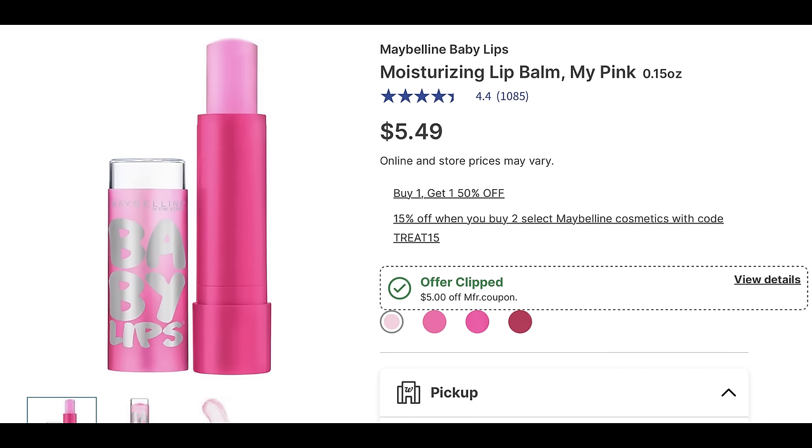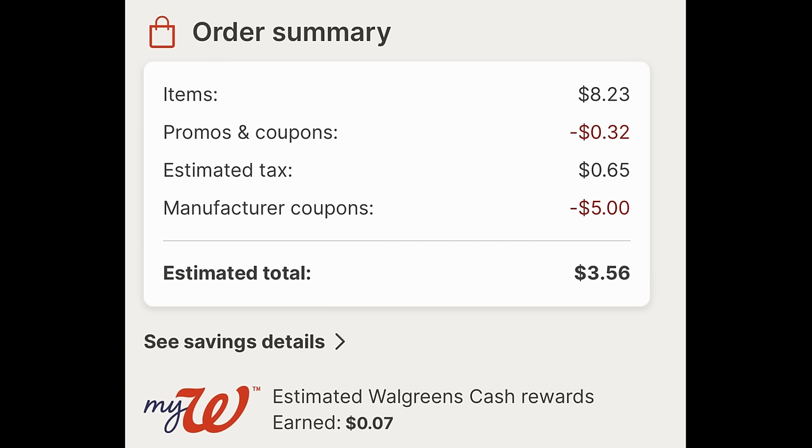This deal on Maybelline Baby Lips was mentioned in last week's video, and it's still a deal to go ahead and do. They're priced at $5.49 each, buy one get one 50% off. There's a $5 off two digital coupon — add two to cart and clip it. There's also a code TREAT15 for 15% off when you buy two select Maybelline cosmetics, though not all varieties were showing it and my store was out of those. I entered code WAG10 instead, and after all savings both of them with tax ended up being $3.56.